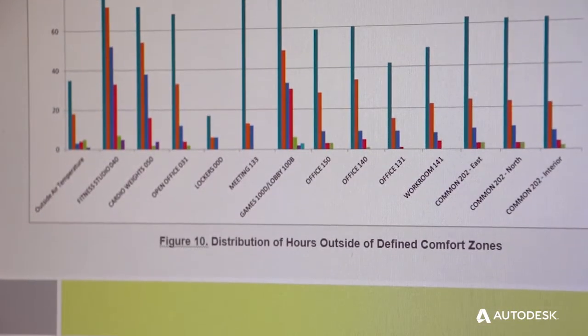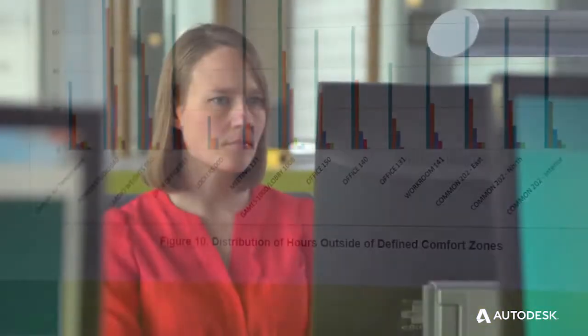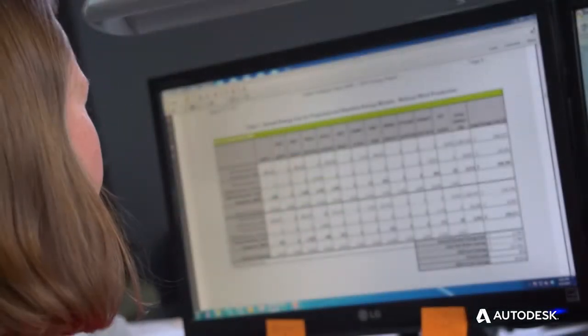Sustainable design has always been equated with more cost, with people anticipating that it's going to cost more to save more in the long term. But now with technologies allowing us to create more iterations of our design, we're coming up with better designs. Our designs are more sustainable, we're saving more money up front, and doing it in a way that's cost effective not only during the design but right away for the customer.